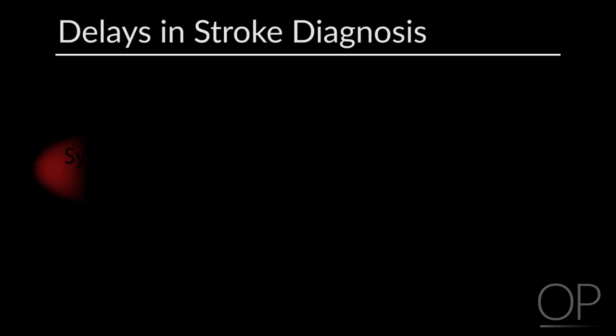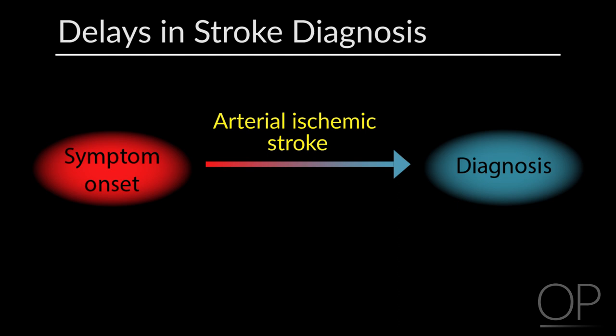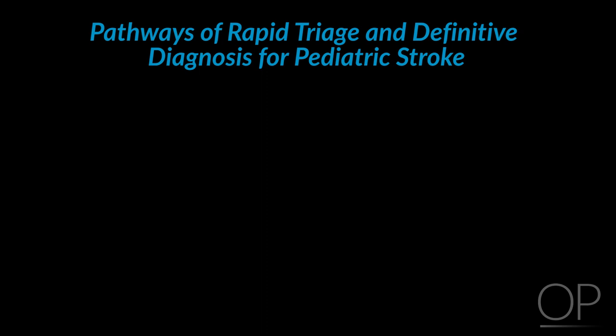The literature has consistently demonstrated significant delays in the diagnosis of pediatric stroke. The delay from symptom onset to diagnosis in children with arterial ischemic stroke has consistently been shown to be greater than 24 hours, and diagnoses are delayed even in strokes that occur in hospital. This highlights the need to establish pathways of rapid triage and definitive diagnosis — often referred to as stroke stat, code stroke, or hyperacute stroke protocols — based on models from the adult stroke world.